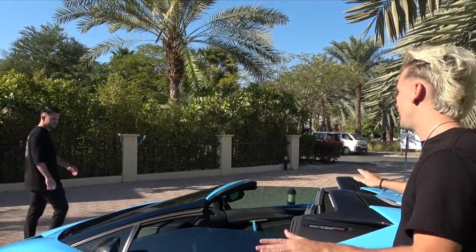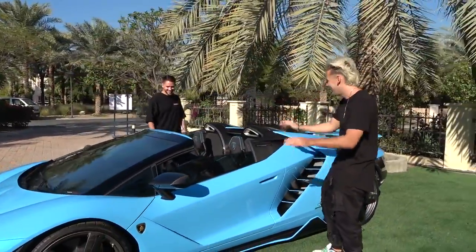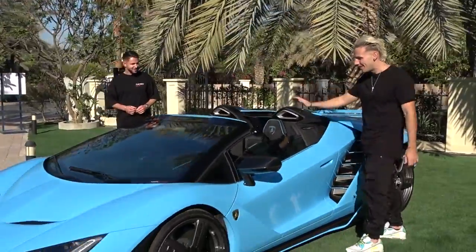This car has no roof — you cannot close it at all. It does not come with a roof at all. Where you're from in Germany, you can't own this car. You'd be able to drive it like maybe three days per year.